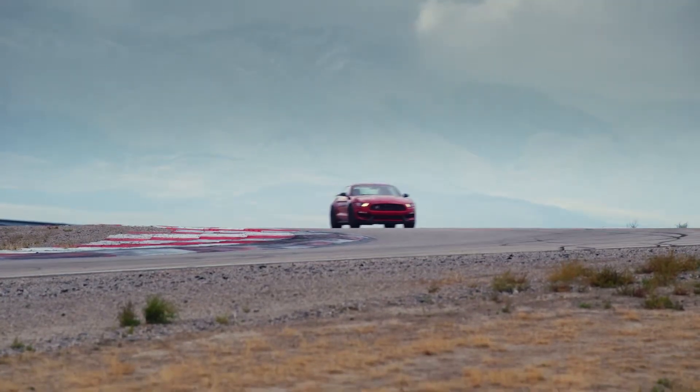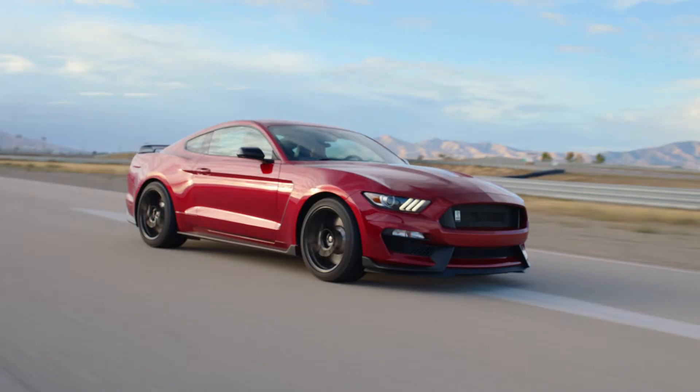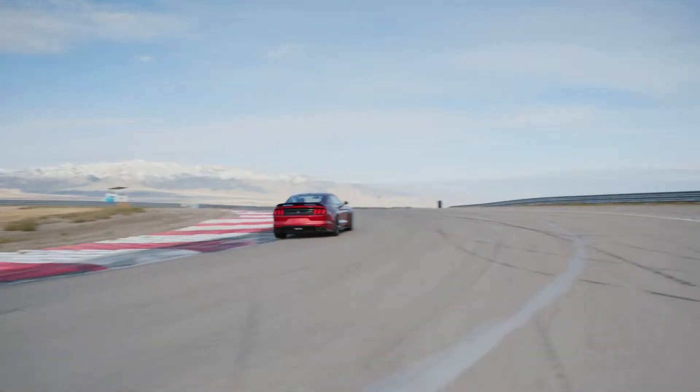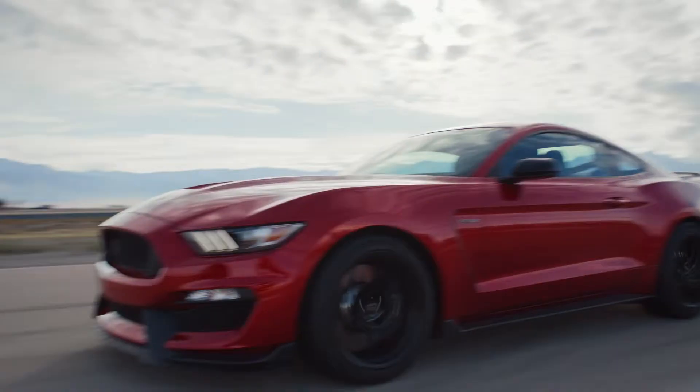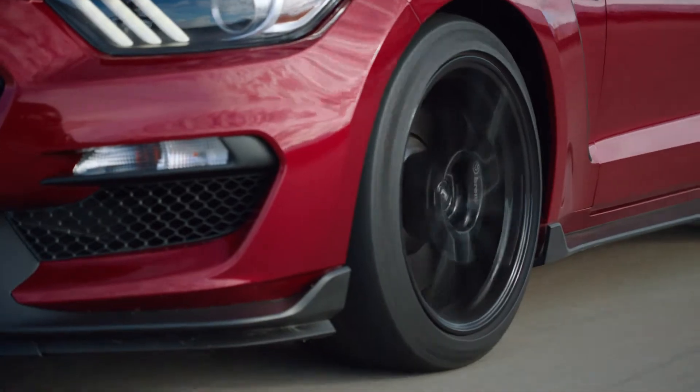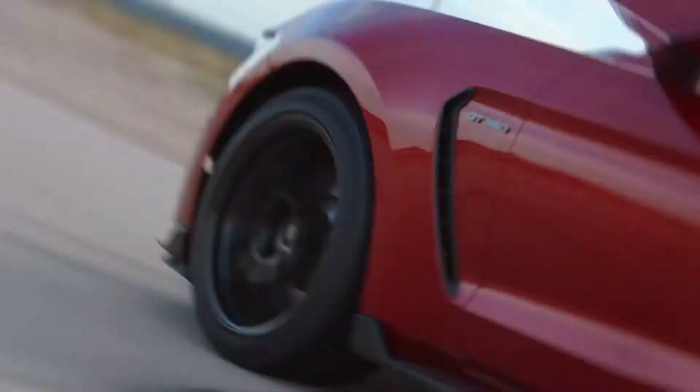MagneRide Shock Absorbers continuously adapt damping on the GT350 to best suit the road and driving dynamics. Regardless of speed, surface, pitch, dive, yaw or roll, the MagneRide dampers respond to conditions within milliseconds.